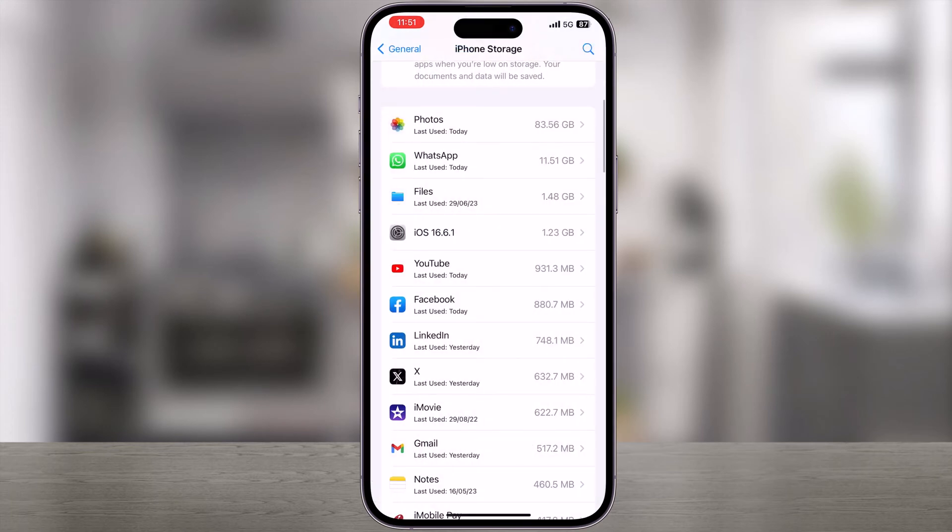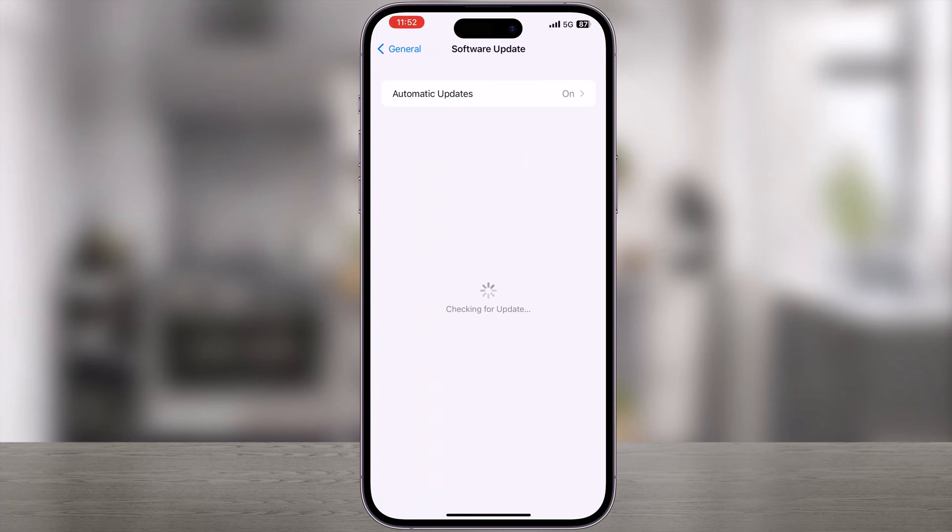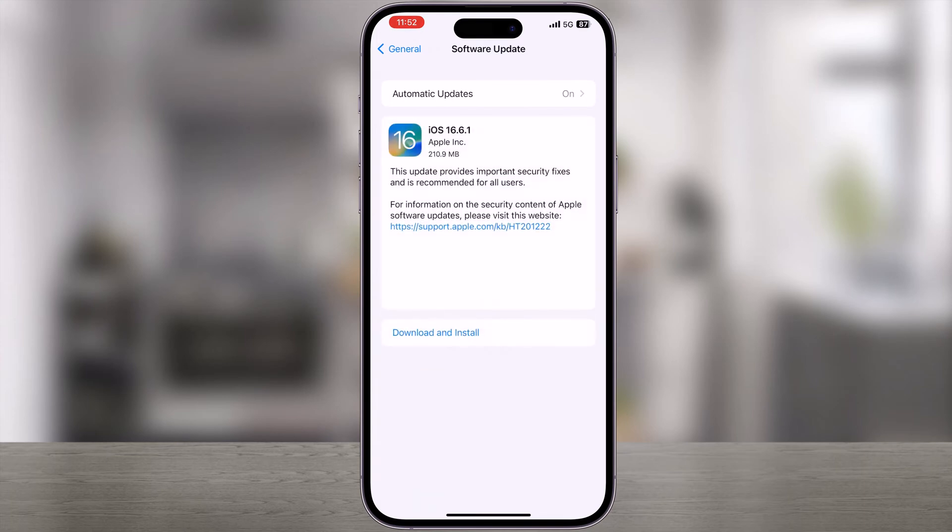That's it. You have successfully stopped your iOS update. Once the iOS update has been deleted, if you return back to the Software Update section, you will find it can be downloaded and installed again at any time.